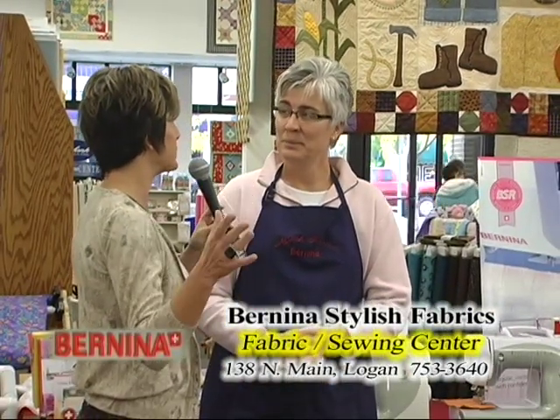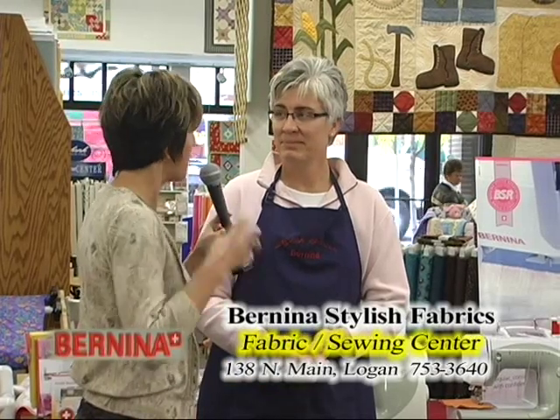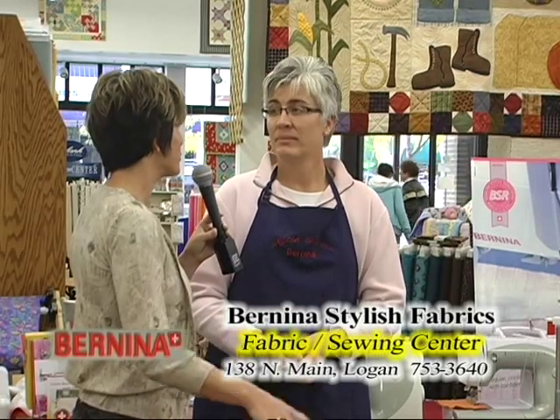You're centrally located, and I think that the Bernina sign here on Main Street is an icon. It just is part of what we are here in the valley. And then you walk in and you've got such great fabrics to choose from and machines. Let's talk about your machines.